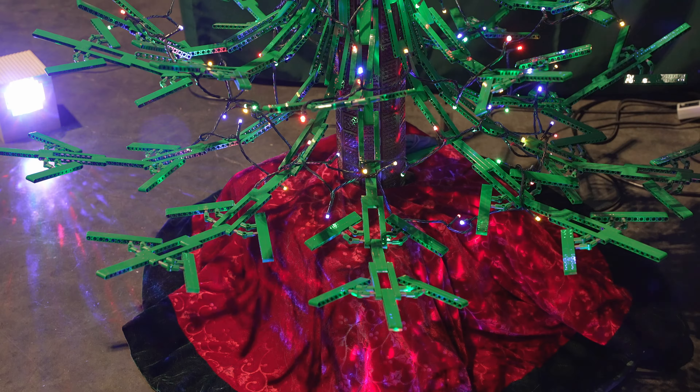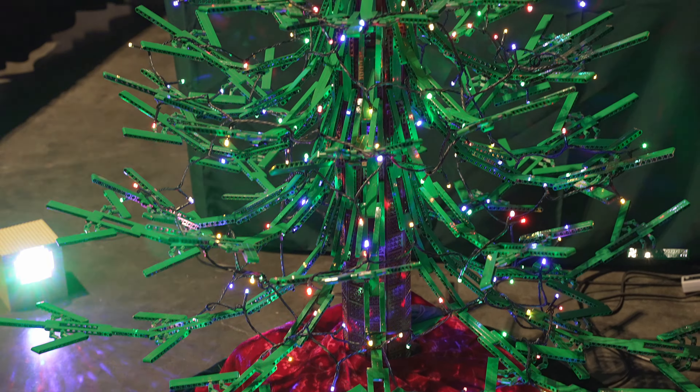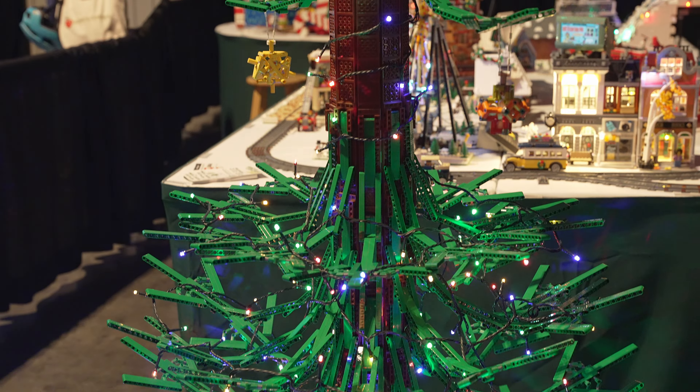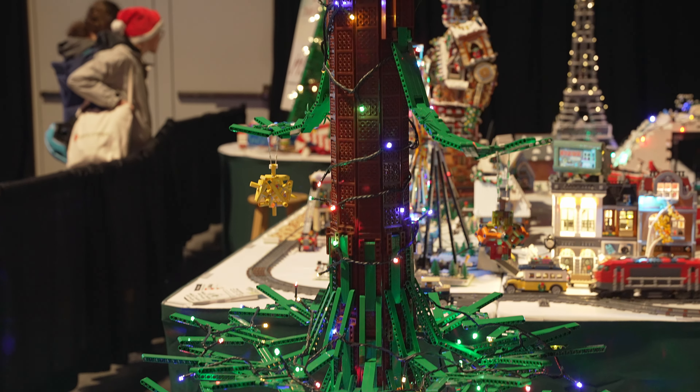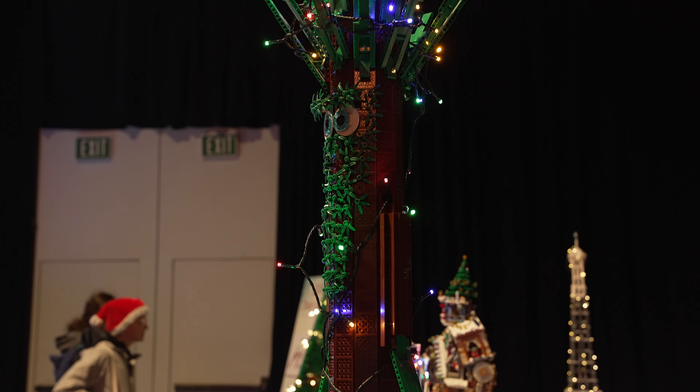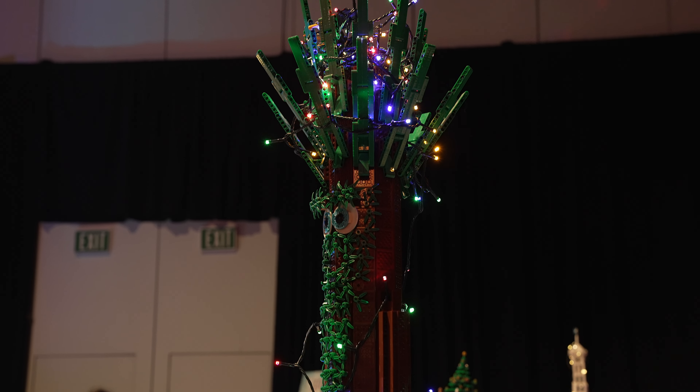And now comes the last tree. This was built by our Technic builder extraordinaire, Rick. He's known around here for building large Technic builds that use many parts — I'd love to see his parts supply at home at some point. I did an interview with Rick about this tree, and I'll have a spotlight video coming.